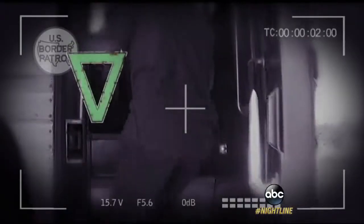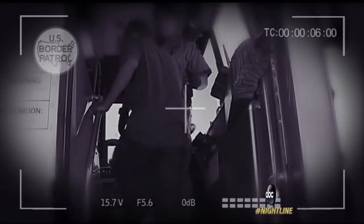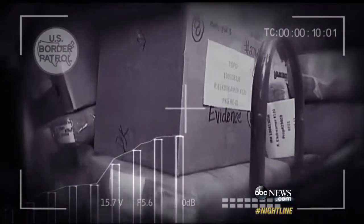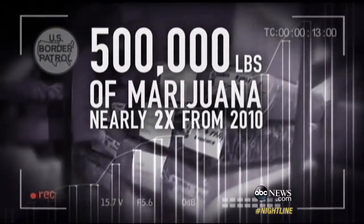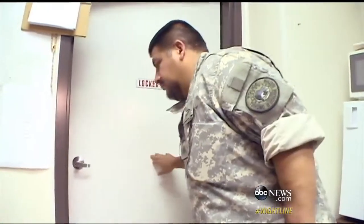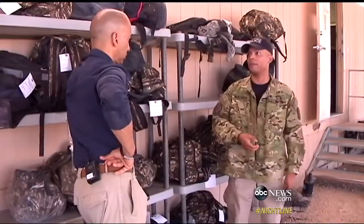While overall border crossings are down 43 percent from two years ago, it's a different, more complicated story on the reservation, where drug seizures are steadily climbing. Nearly 500,000 pounds of marijuana seized last year — a number that's nearly doubled since 2010. It's not about whether it's people or drugs, it's about the money.